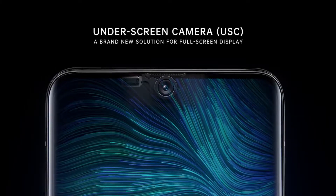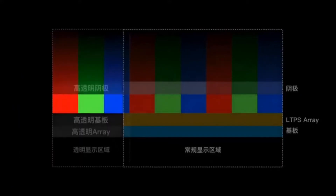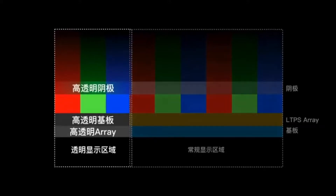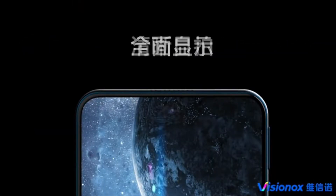Also to improve the image quality, Samsung's display division is making a special type of display in which the area above the front camera will have many tiny holes, which we can't see through our naked eyes, but it helps the camera sensor to absorb more light and give the best results possible.